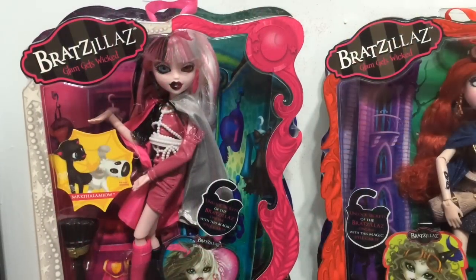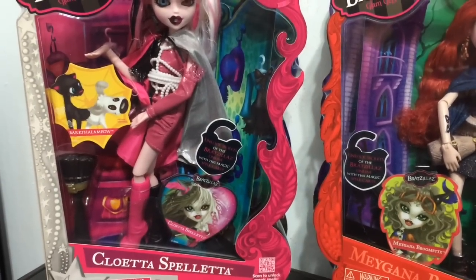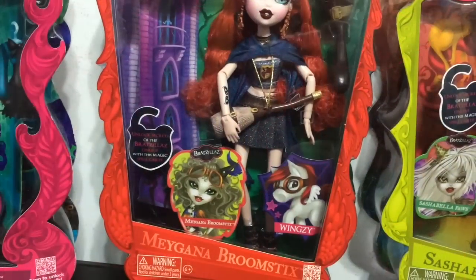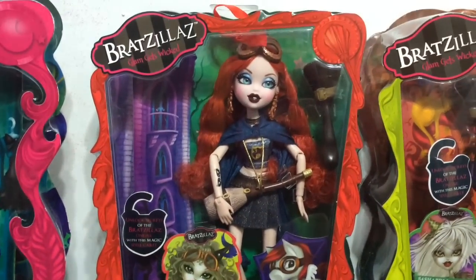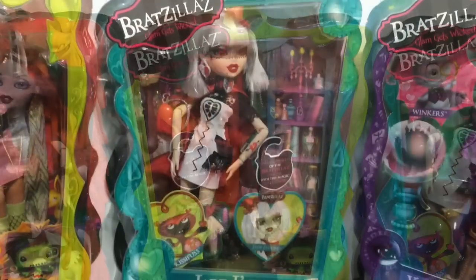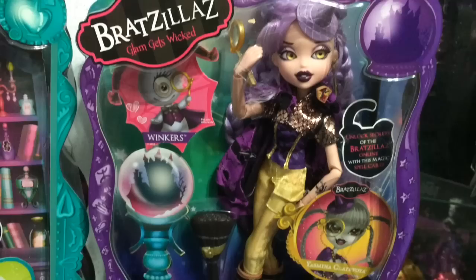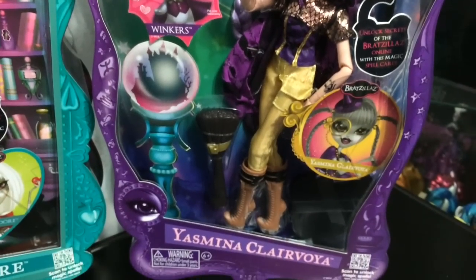Here is some of my boxed Bratzillas collection. There is Cloetta Spalletta, here is Megana Broomsticks which I love her red hair, here is Sacha Belle Paz, here is Jade Jador which I really love the way she looks, and finally here is Yasmina Clairvoye.